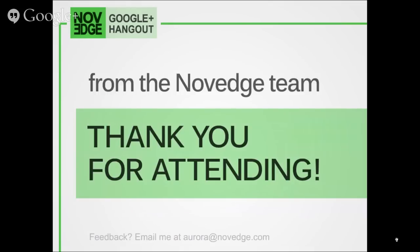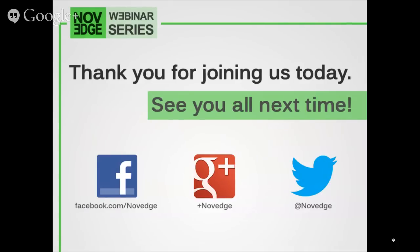We talked about communication, flexibility, different styles, and tools. I want to thank Evan, Will, and Matthew for participating today — I know we're all really busy this time of year. Thanks also to my team behind the scenes. We'll be back in January with a whole new series and hopefully no glitches. We'll have many more monthly episodes of the 'How to Succeed in Architecture' series. If you have ideas for topics, reach me at aurora@novege.com, or on Facebook, Google Plus, or Twitter.